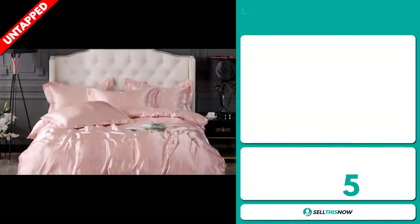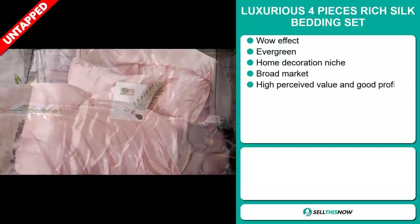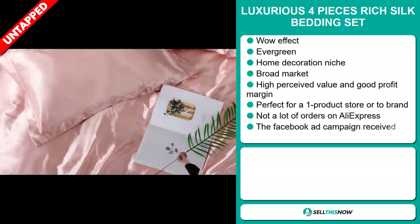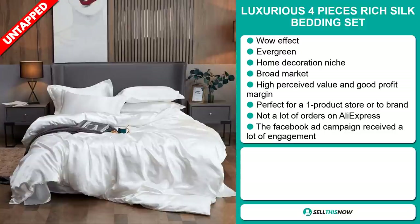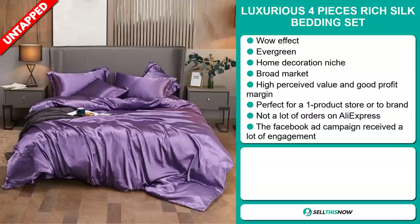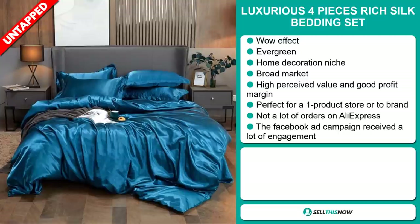Our next product is the luxurious four-piece rich silk bedding set. Now this product has a definite wow effect. It's an evergreen product you can sell all year round, and it falls under the home decoration niche market. We also think it has a broad market base, a high perceived value, and will give you a good profit margin. It's perfect for a one-product store or to build a brand around, and we think it has a lot of untapped potential — so far there haven't been many orders on AliExpress.